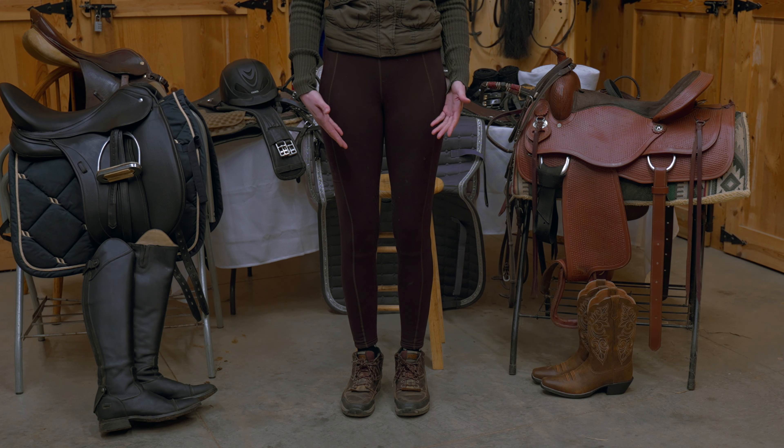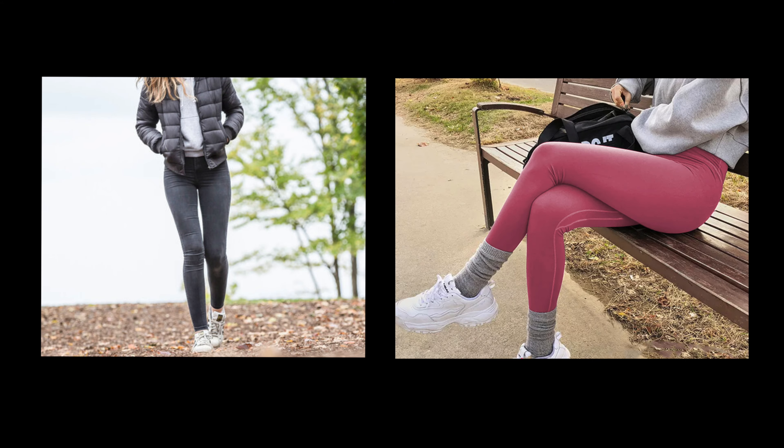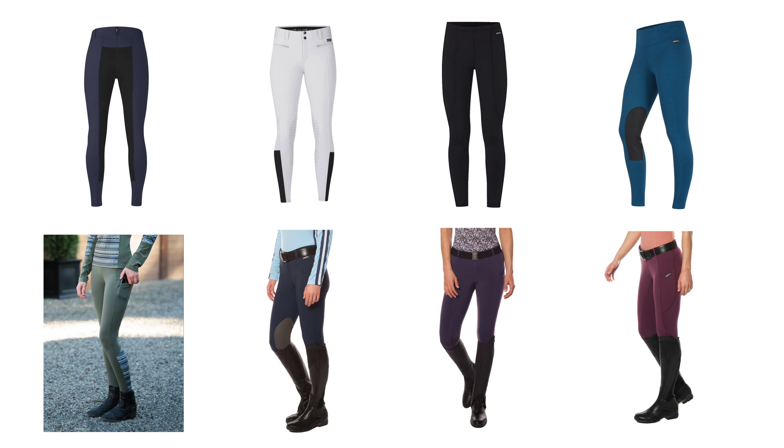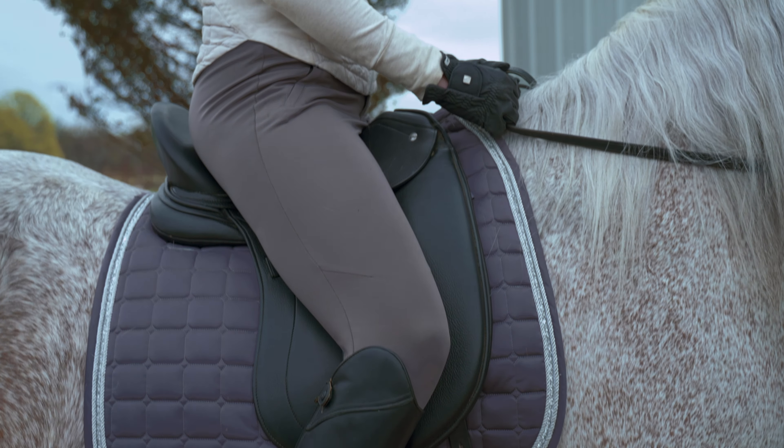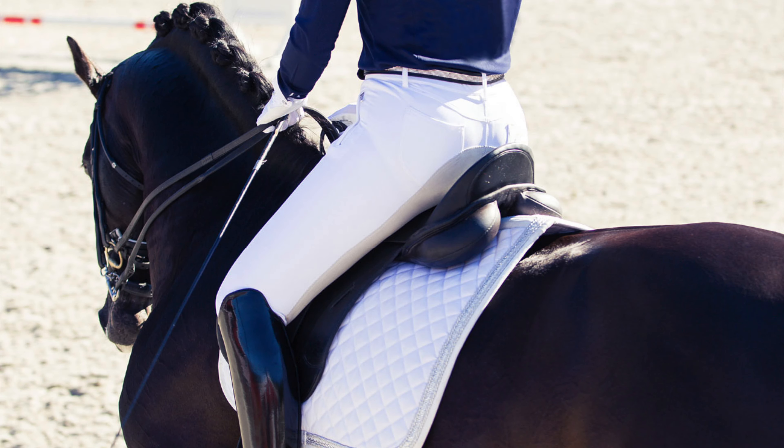I enjoy wearing breeches because they're a lot like yoga pants, and I think they're so comfortable. My favorite type of breeches is Carrots — I feel like these fit me really well. I'm not sponsored by them, but they're so comfortable and they've got a little bit of rubber on the insides to give me some extra grip. Breeches are common in the English disciplines.